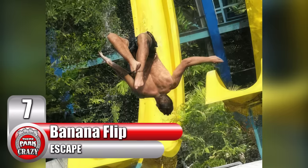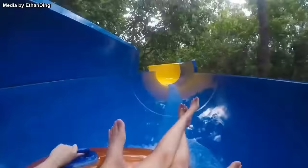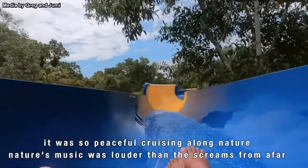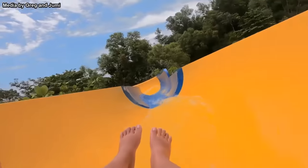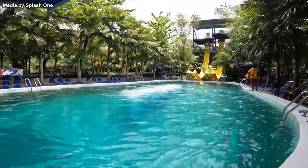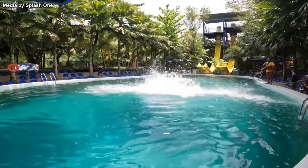Number 7: Banana Flip at Malaysia's Escape Theme Park. We've discussed this park in a previous waterslide video. Located on Malaysia's Penang Island, this park is home to a number of epic water attractions, including the world's longest tubular water slide. The Banana Flip slides get their name from the yellow color of the slides as well as their curvatures.